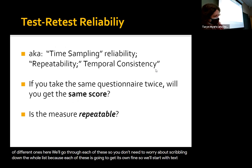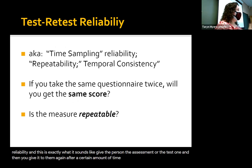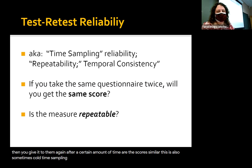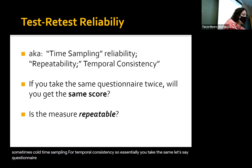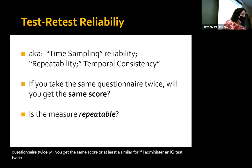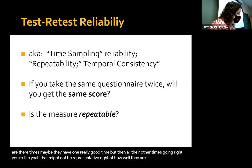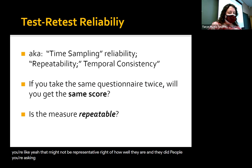Ways we can calculate reliability — there are lots of different ones. We'll start with test-retest reliability. This is exactly what it sounds like: you give the person the assessment once, then give it to them again after a certain amount of time, and ask whether the scores are similar. This is also sometimes called time sampling, repeatability, or temporal consistency. You take the same questionnaire twice — will you get the same or at least a similar score? If you time someone in the 40 several times, how similar are their times? Basically, you're asking: is the measure repeatable?